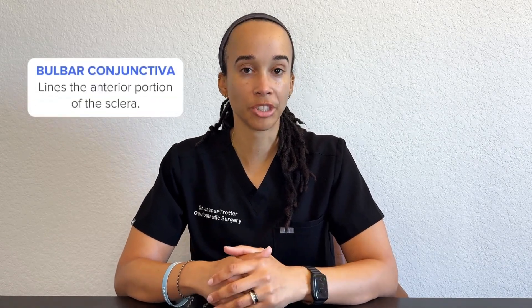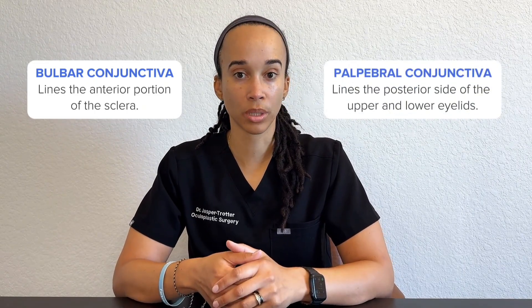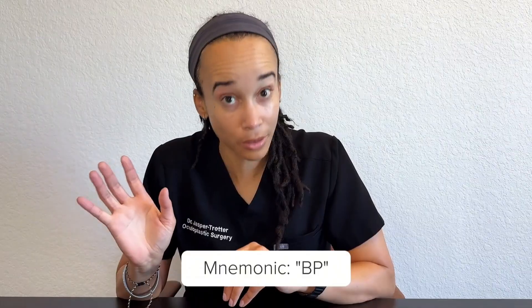The conjunctiva is a thin, clear mucous membrane that lines the anterior portion of the sclera — that part is called the bulbar conjunctiva. It also lines the back side of the upper lid and the lower lid, and that's called the palpebral conjunctiva.